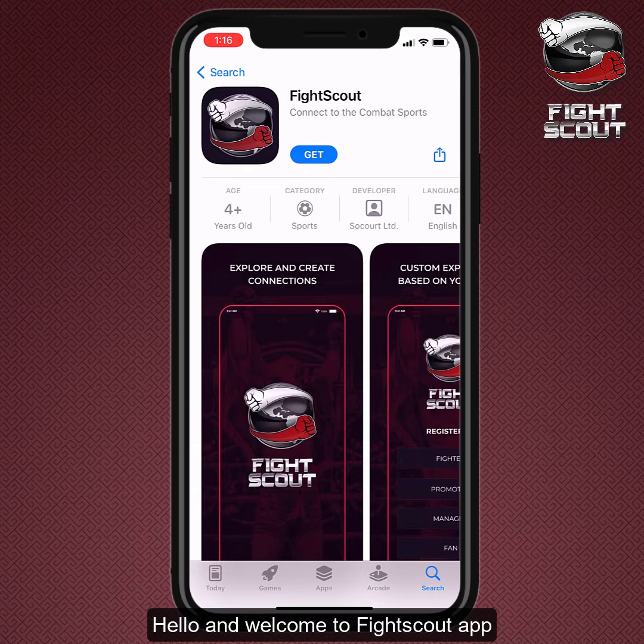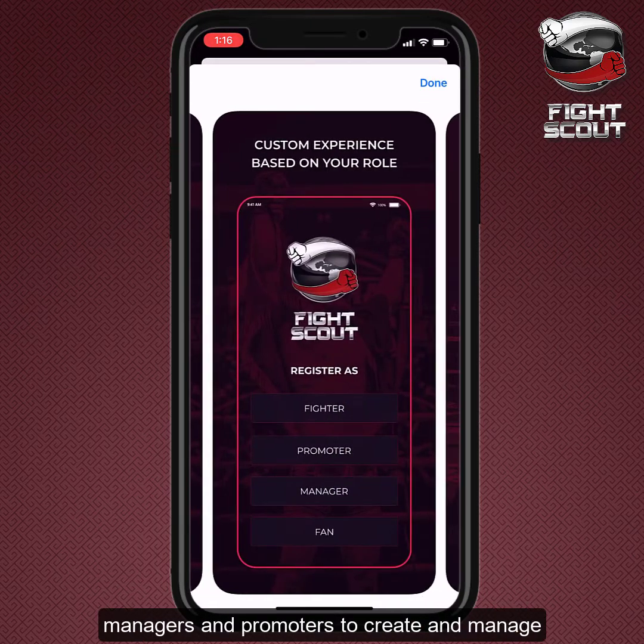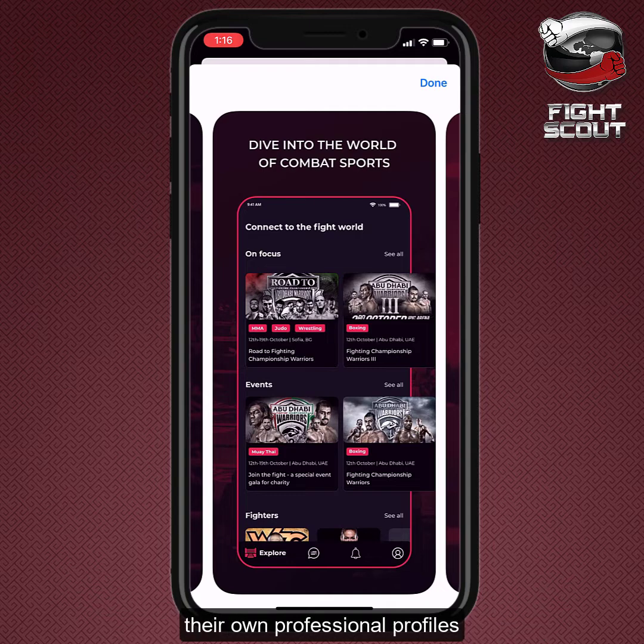Hello and welcome to FightScout app, the only mobile app that allows fighters, managers, and promoters to create and manage their own professional profiles.